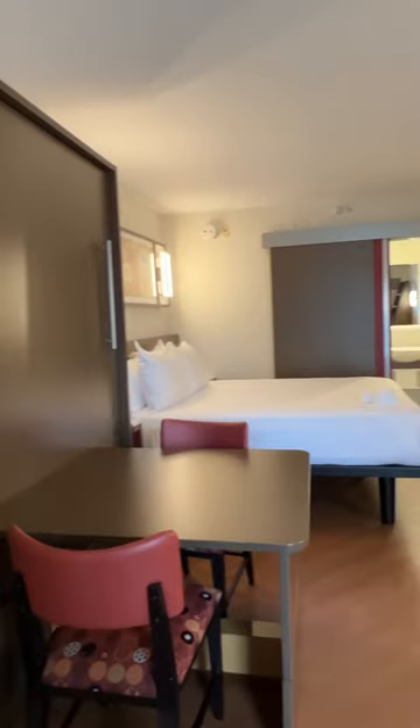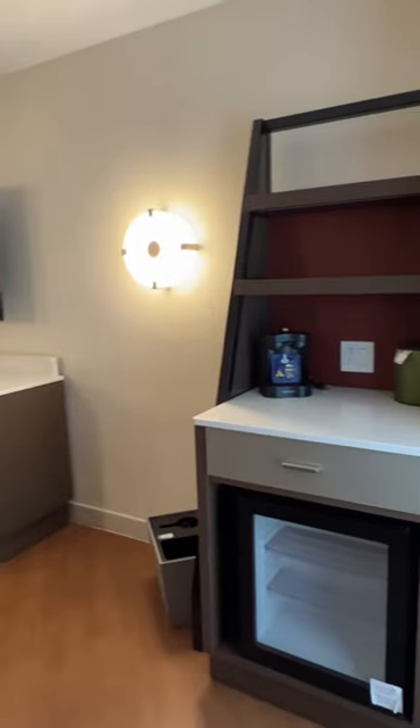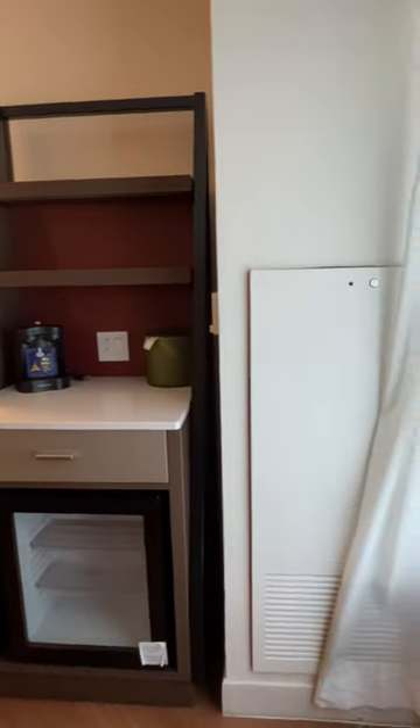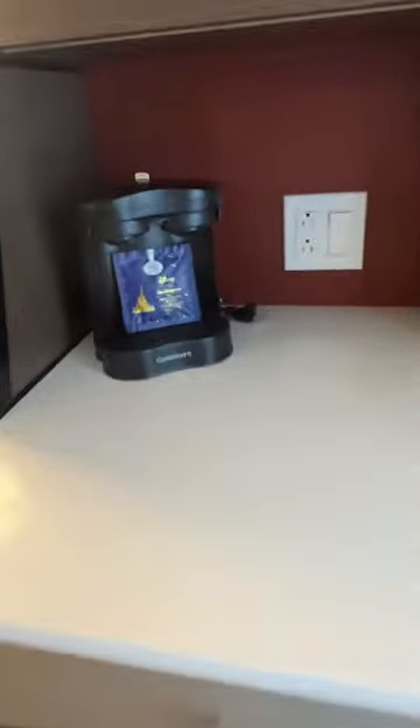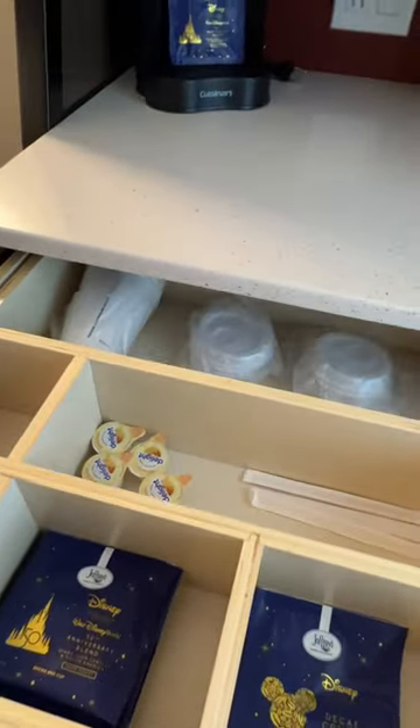First things first, as soon as you enter the room, you see that Murphy bed and seating for two at a table. How nice is that? The beverage station is right across from the door. We've got coffee and a Cuisinart maker, and more coffee and tea in the drawer.